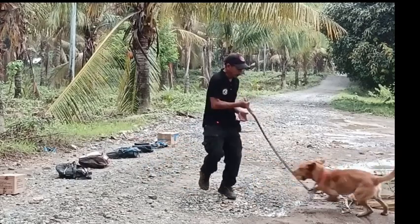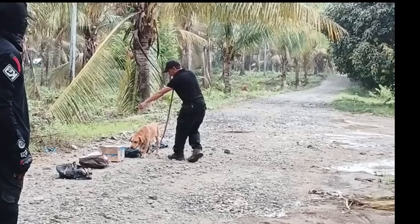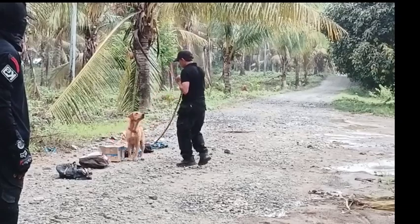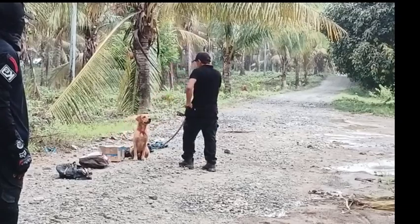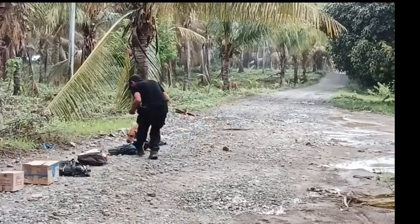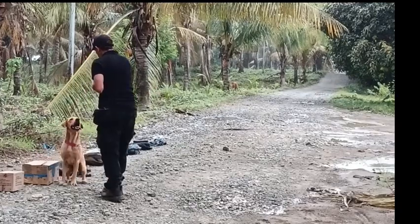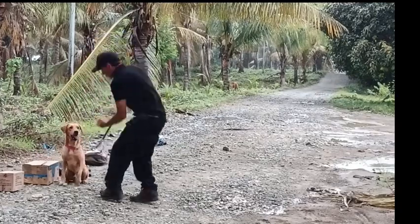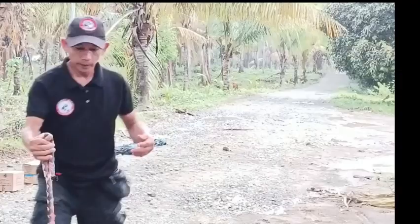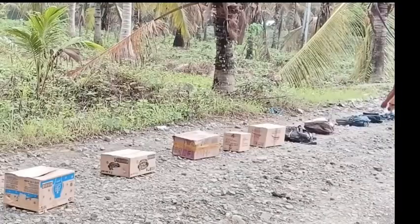The canine trainer conducts a basic baggage search using a detailed search technique. With this technique, the trainer is teaching the dog to focus on the search items, while motivating the dog to search the baggage with the use of proper tone of voice and basic handling search procedure.